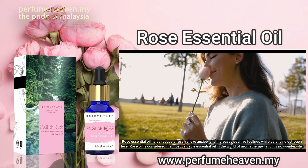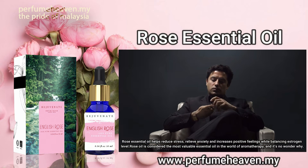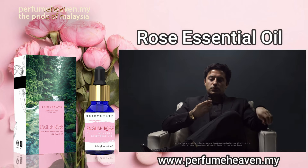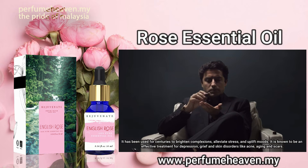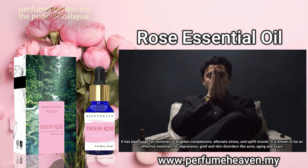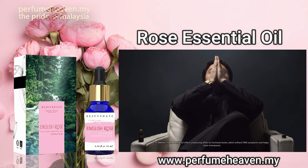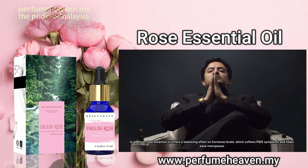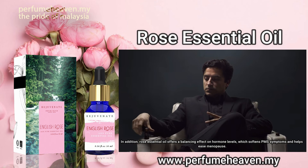Rose oil is considered the most valuable essential oil in the world of aromatherapy, and it's no wonder why. It has been used for centuries to brighten complexions, alleviate stress and uplift moods. It is known to be an effective treatment for depression, grief and skin disorders like acne, aging and scars. In addition, rose essential oil offers a balancing effect on hormone levels, which softens PMS symptoms and helps ease menopause.